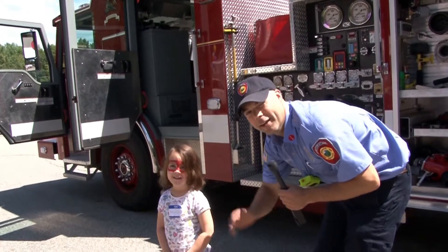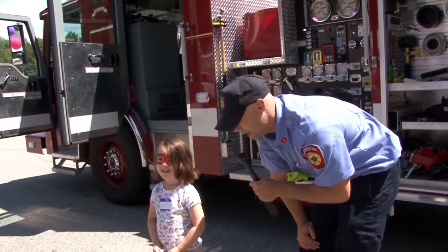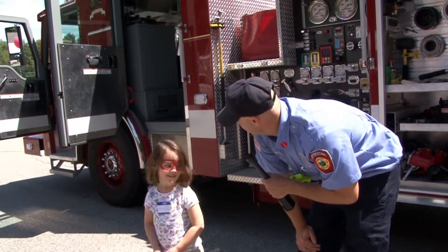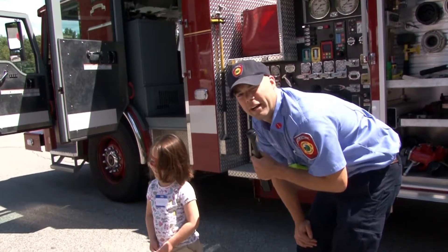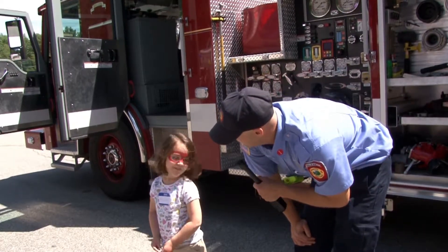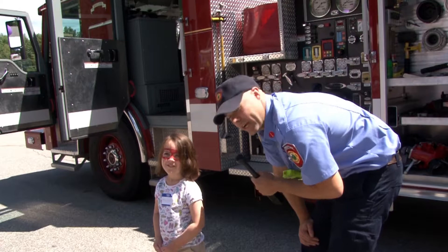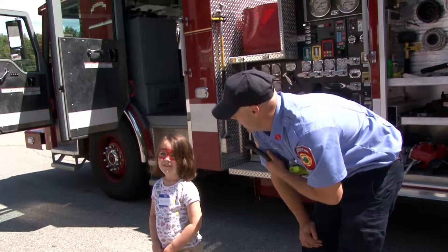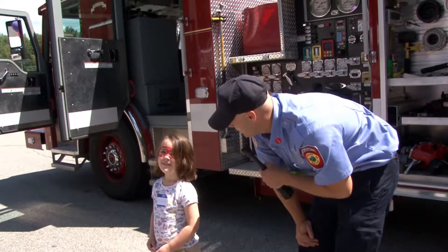This is Matty and we're here at the Derry Salem Elks for the Kids Fest. We brought fire truck Engine 1 from Main Street in Salem and we're giving tours of what's in the truck and what we do. We're going to head to the driver's seat.